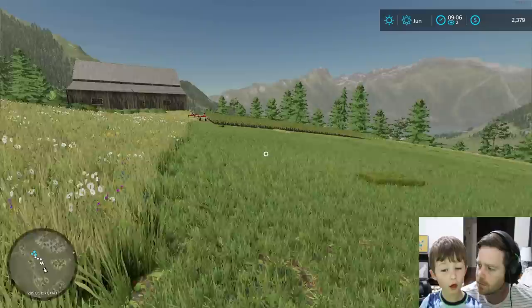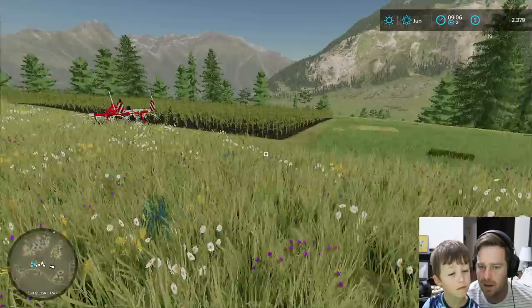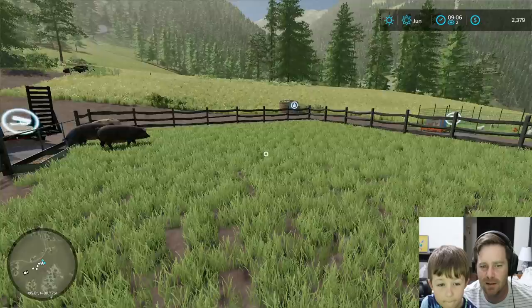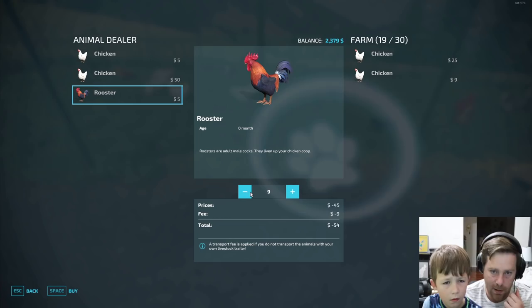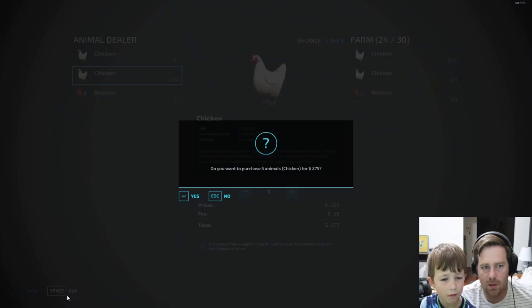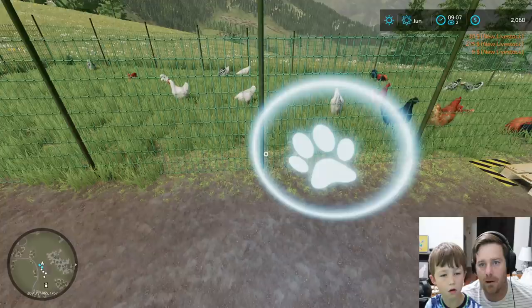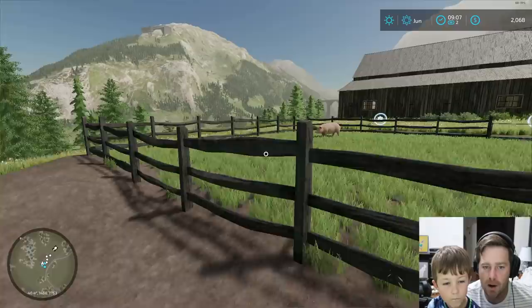Let's buy a rooster. We can hold 30, so it doesn't hold too much actually. Let's buy five roosters so they can wake us up, and let's buy five of the older chickens, and then get one of the younger ones. So now our chicken coop is maxed out to the max. The roosters are in there. Hopefully tomorrow when we wake up we'll have even more eggs than we do now.